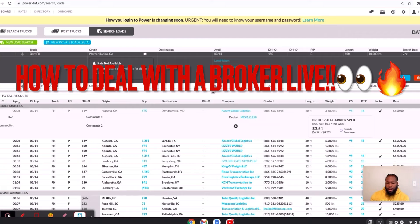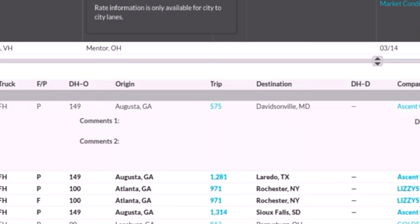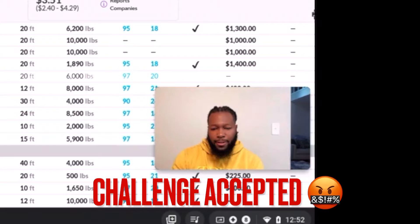This is Ryan, how can I help you? Hey, how you doing sir? Not too bad. Which one are you looking at?